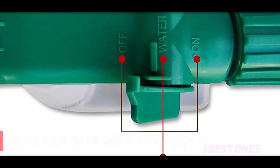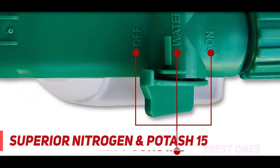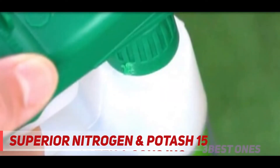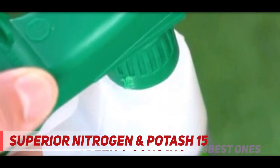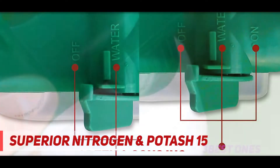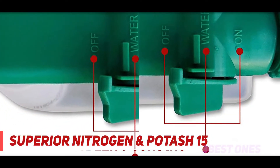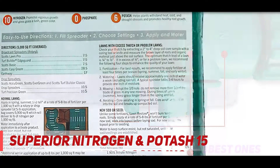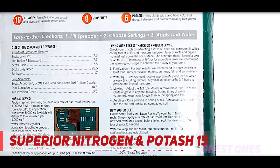Coming in at number two: Superior Nitrogen and Potash 15-0-15 NPK. This is a premium liquid lawn food nutritional supplement which enhances greenery in your lawn. It is completely phosphate-free and improves soil resistance toward heat and cold.